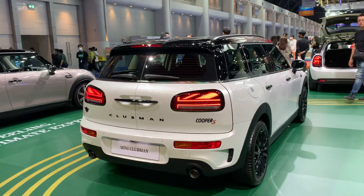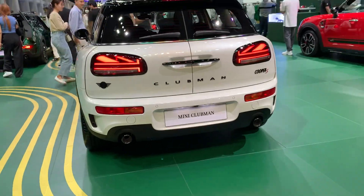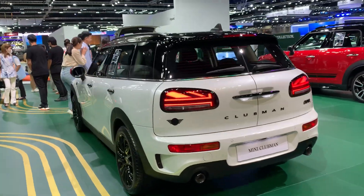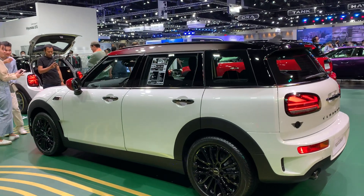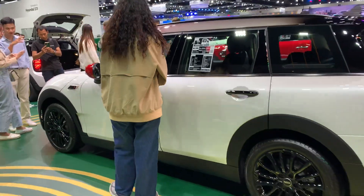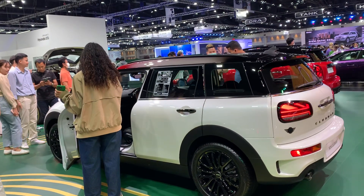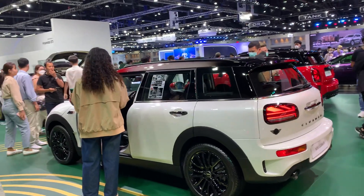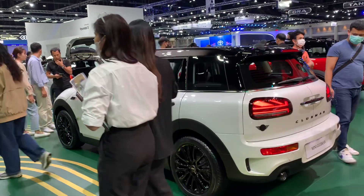They've got the badges here for Cooper S Clubman, beautiful nice alloys. Let's see the price tag — this one is about 3.2 million, so this is almost the same price as the Mini JCW. So honestly if you're gonna be spending that kind of money, you'd probably go for that one.